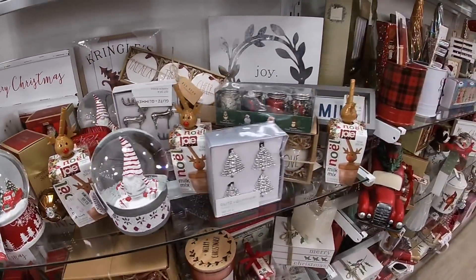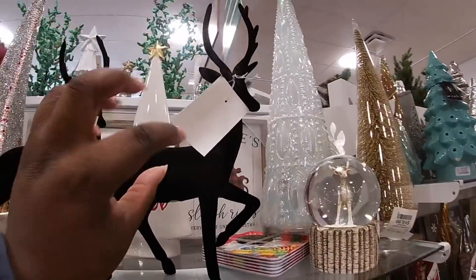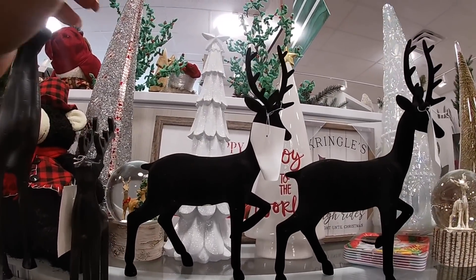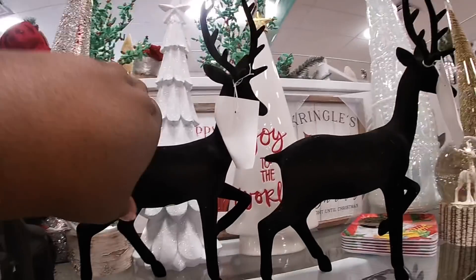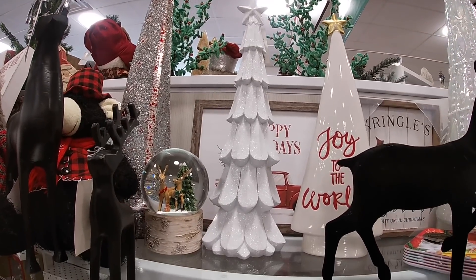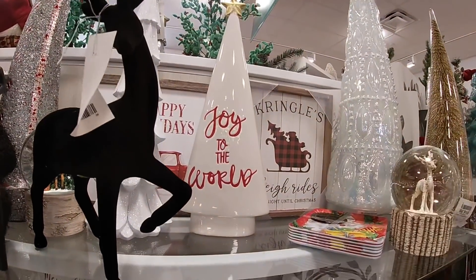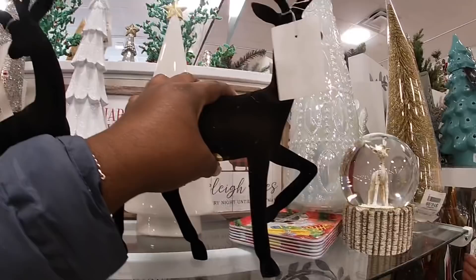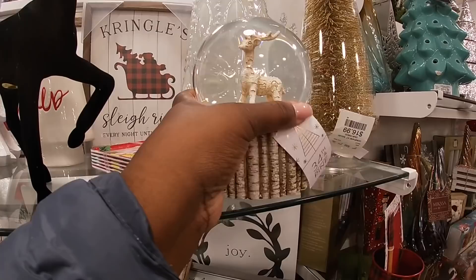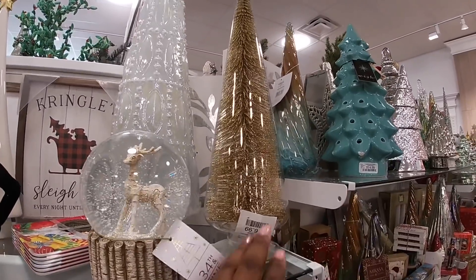I guess it does go over here — there's a lot of them in here. The velvet reindeer — $14.99. This tree is $20. Move this so you guys can see it. Joy to the world! Little snow globe — $14.99. $16.99 — it's in like a glass.